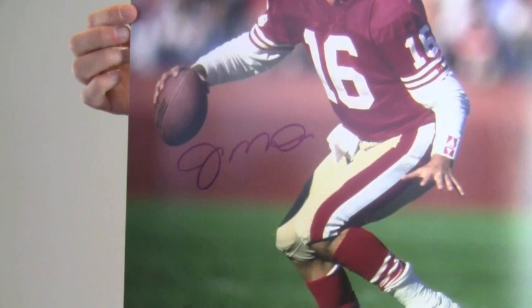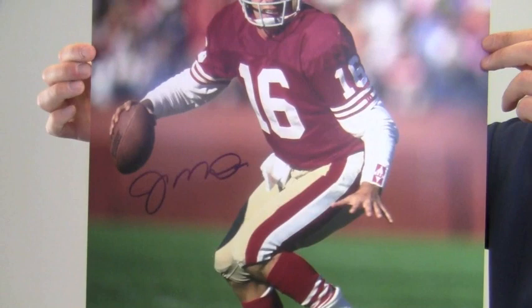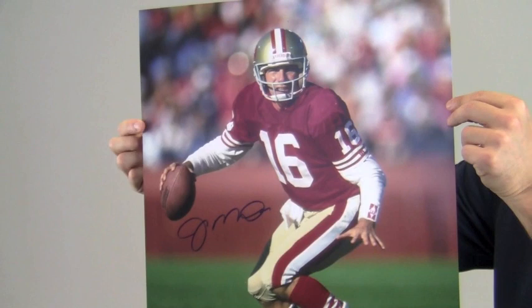The 8-time Pro Bowler's excellent quality signature is JSA certified authentic and also backed by our SportsMemorabilia.com lifetime authenticity guarantee. This photo featuring Joe Montana is likely to increase in value over time.